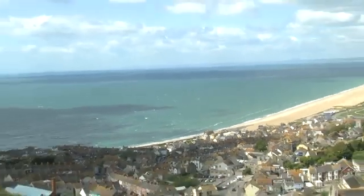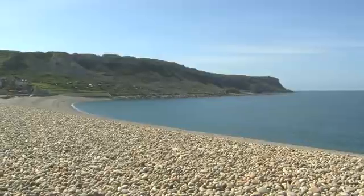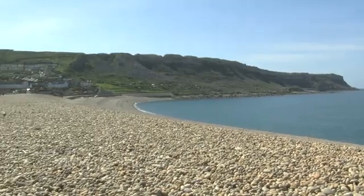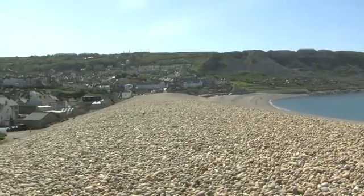In 2012 this became a really important feature, because Chesil Beach is part of the Jurassic Coast. It's designated one of the defining landforms on the coastline, and it's an enormous natural coastal defence. Without it, Portland Harbour and Weymouth Bay simply wouldn't exist as they do now.